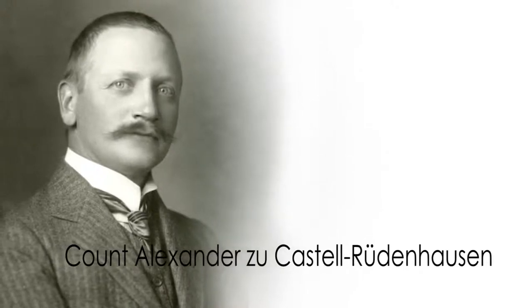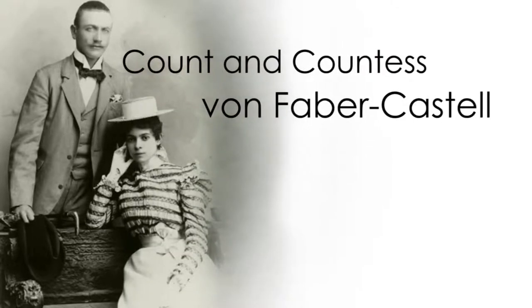A little bit about the story of why the name is now Faber-Castell: the name was originally A.W. Faber, but at one time there was no male heir to the Faber family — there was only an heiress. The heiress married Count Alexander zu Castell. In the will of Lothar von Faber, it was written that the heiress must always keep the family name, so they kept both the Faber name and the Castell name, and the names were merged together to become, as we know it now, Faber-Castell.